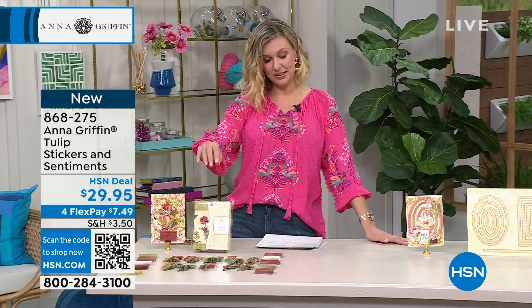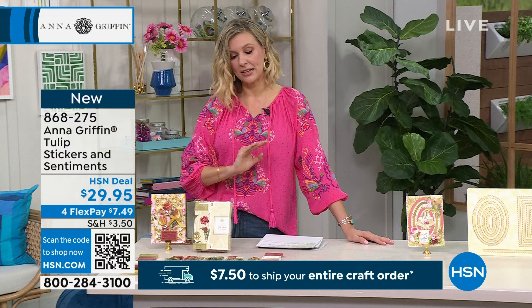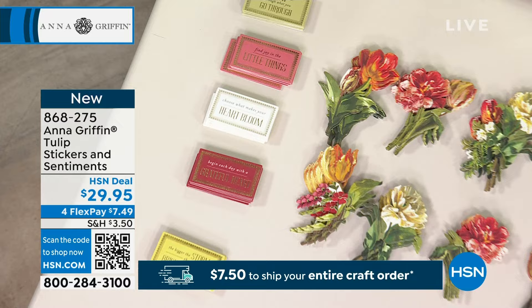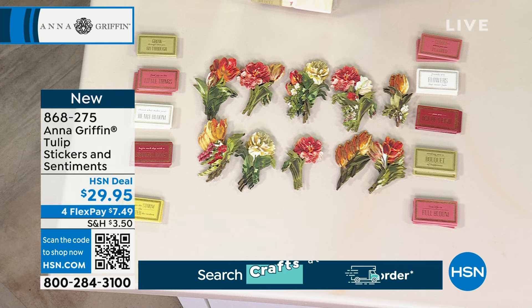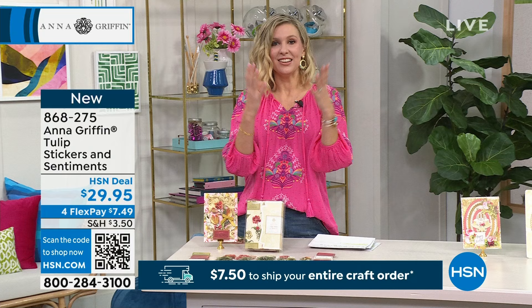Here are the tulip stickers and sentiments — $7.49 to get these home. You're getting 40 of the tulip embellishments in each of 10 different designs. Every one of them is beautiful, slightly different, but they all combine together gorgeously so you can really be the florist and create that beautiful design you want. You're also getting 40 of the sentiments with really lovely sayings for each of the 10 designs. All color coordinated and lovely, with your storage folio included. They're sticky on the back, or you can use foam or any other adhesive for more 3D dimension.